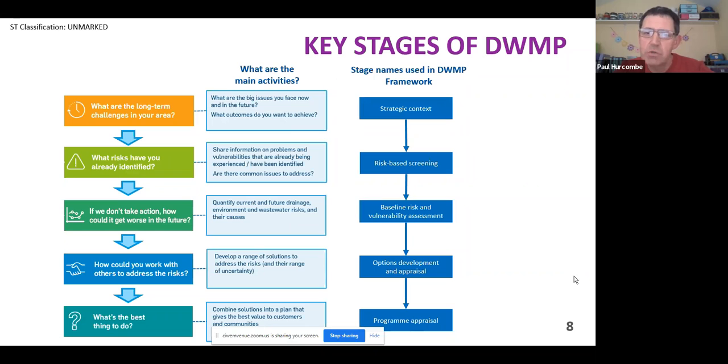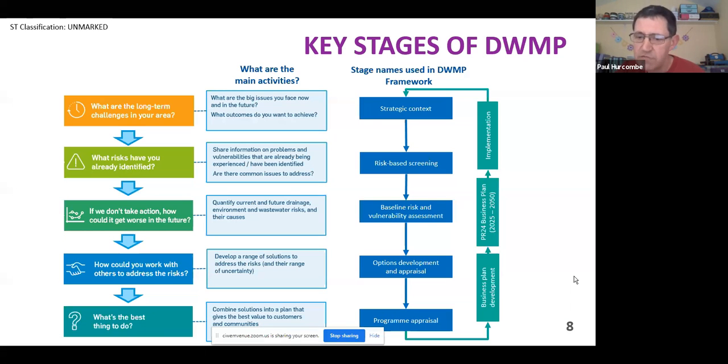The stages in the DWMP framework are referred to as strategic context, risk-based catchment screening, baseline risk and vulnerability assessment, option development appraisal, and programme appraisal. Once you've gone through that cycle and got a DWMP output, it feeds into our business planning process — for the next round, that will be our AMP 8 business plan, or PR24. That will hopefully get funded, we'll implement it, and then five years' time we go around the circle again. The intention is this will get refreshed every five years.